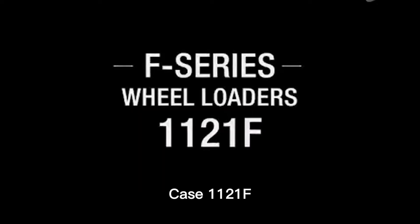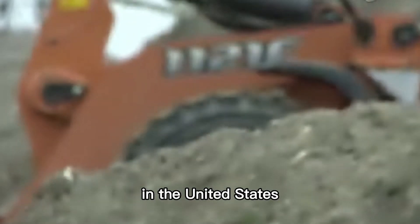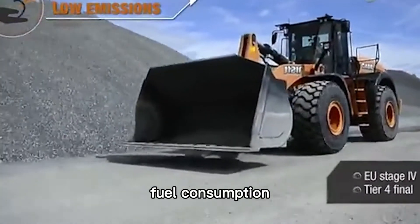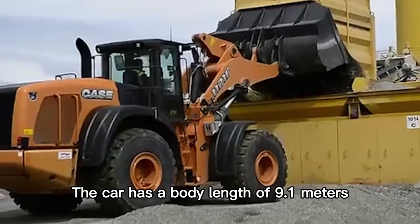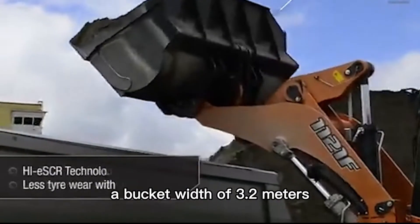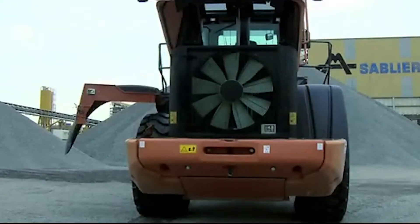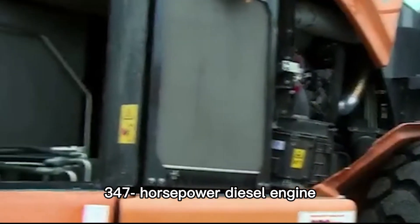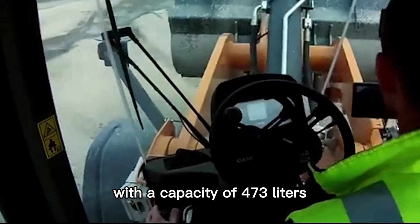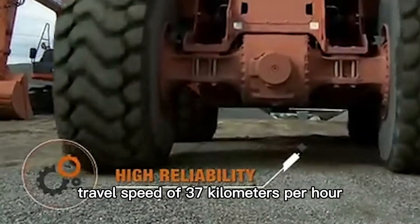Number 10: Case 1121F. It's a powerful and efficient wheel loader manufactured by Case Group in the United States, designed to provide maximum performance with the lowest fuel consumption. The car has a body length of 9.1 meters, a weight of 27.6 tons, a bucket width of 3.2 meters, and a capacity of 4.8 cubic meters. It is equipped with a 347-horsepower diesel engine, a fuel tank capacity of 473 liters, and a maximum travel speed of 37 kilometers per hour.